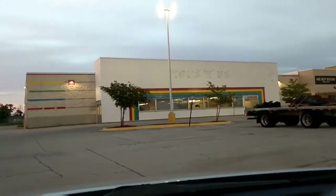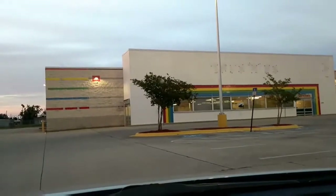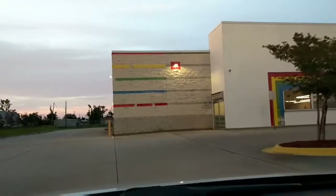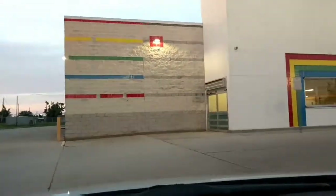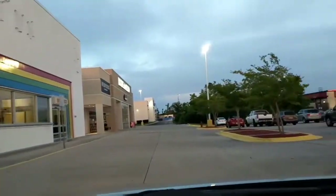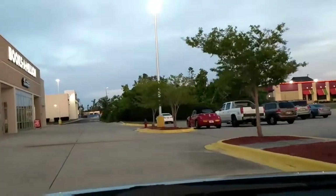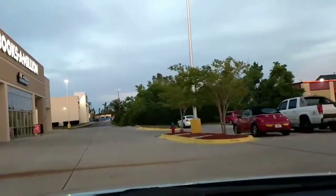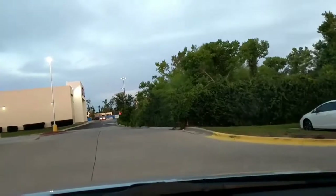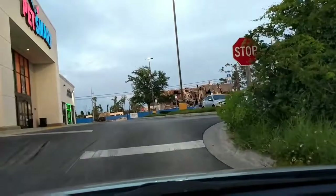That building you see in the backdrop is the old Toys R Us building in Panama City, Florida. As you can see, it's still sporting its rainbow colors — blue, greens, yellows, and reds. There's also a Books-A-Million store here. We're still in Panama City heading into another plaza.